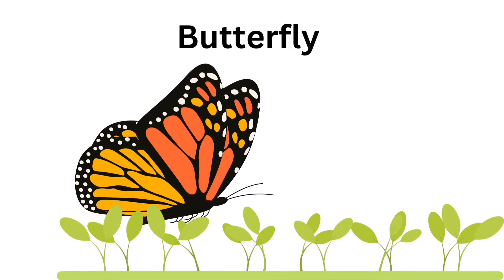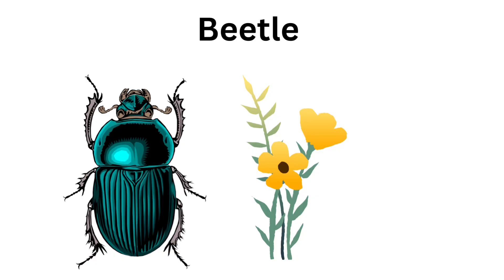They are so cute. Beetle. Beetles move so slowly.